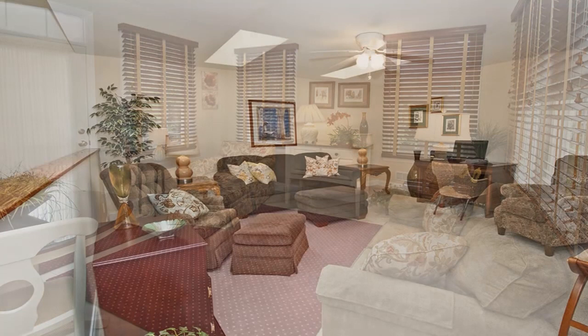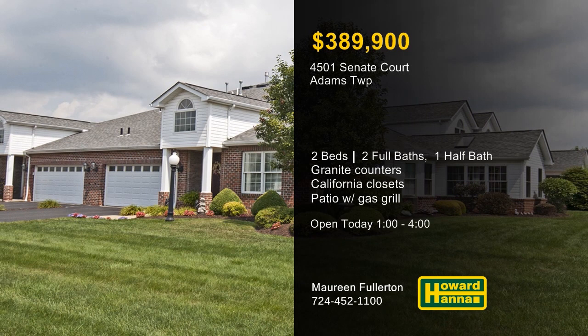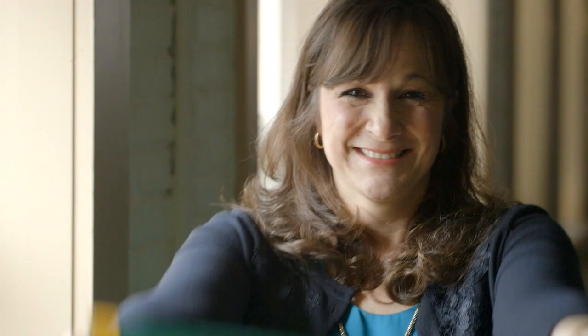The master suite enjoys the use of two California closets, and the upper-level bonus room is well-suited for many uses. Make sure you don't miss this afternoon's open house, hosted by Maureen Fullerton, between 1 and 4.